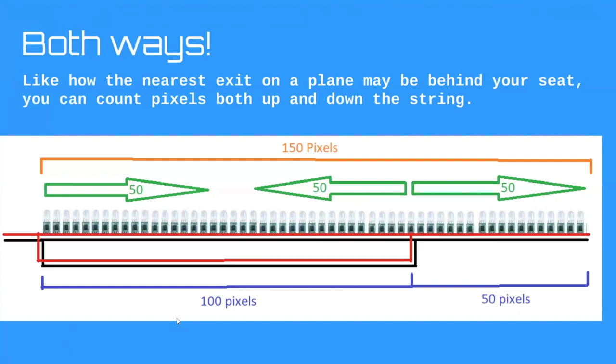This example is a 5V string following the rule of no more than 50 pixels from any point of power. That means we can actually cover 100 pixels with one injection point, because if you pick any pixel in that first 100, you can count either way to make sure it's not more than 50 to the nearest power point. The ideal injection point is about two-thirds down the string — that gives an even number of pixels to a power point in each direction.